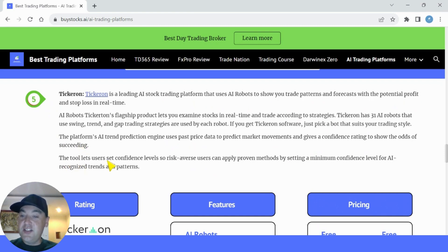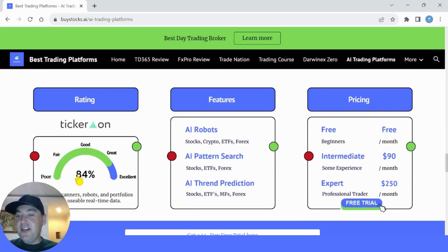The tool also lets users set confidence levels, so risk-averse users can apply proven methods by setting a minimum confidence level for AI-recognized trends and patterns. I give Tickeron a rating of 84% out of 100. This is from all the top website review ratings combined and averaged, so 84% out of 100 is 4.2 stars out of 5.